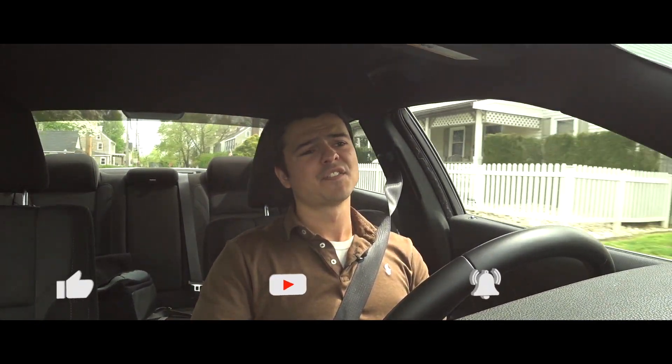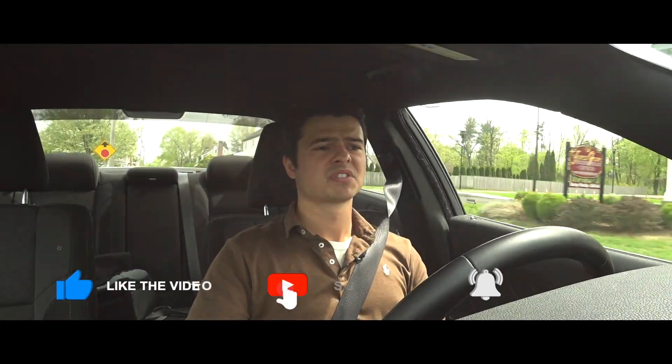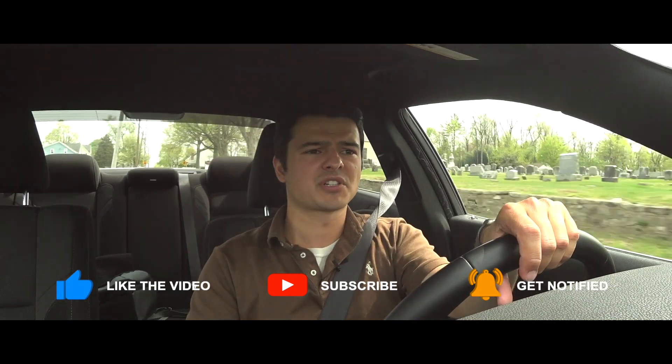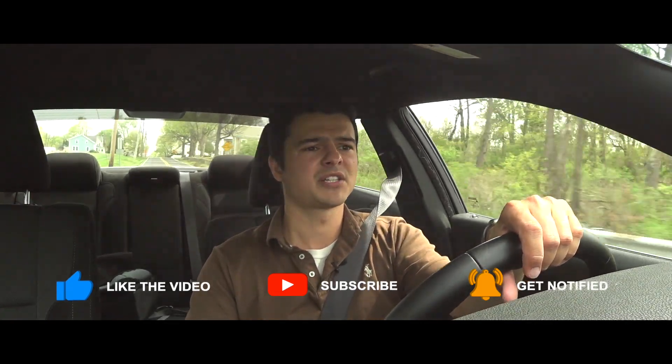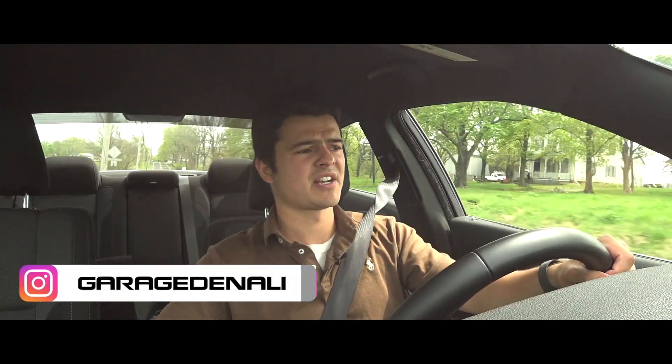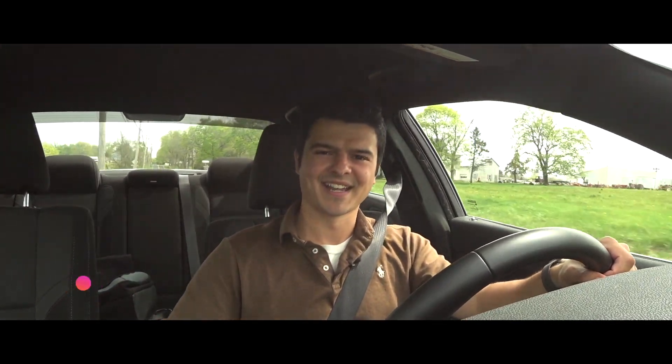I hope you enjoyed this review on the 2021 Dodge Charger V6. If you enjoyed the video, please give it a thumbs up, hit the subscribe button, and click the bell icon for notifications when new videos are posted. Check me out on Instagram at Garage Denali — thank you very much, take care.